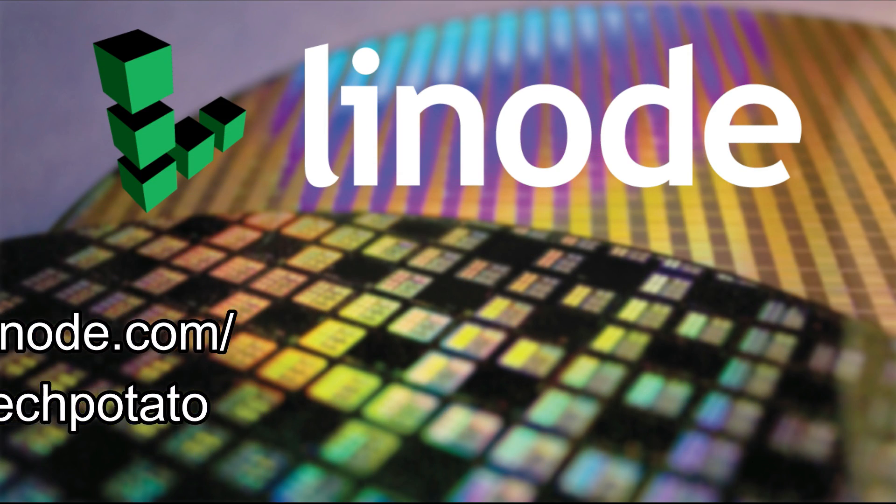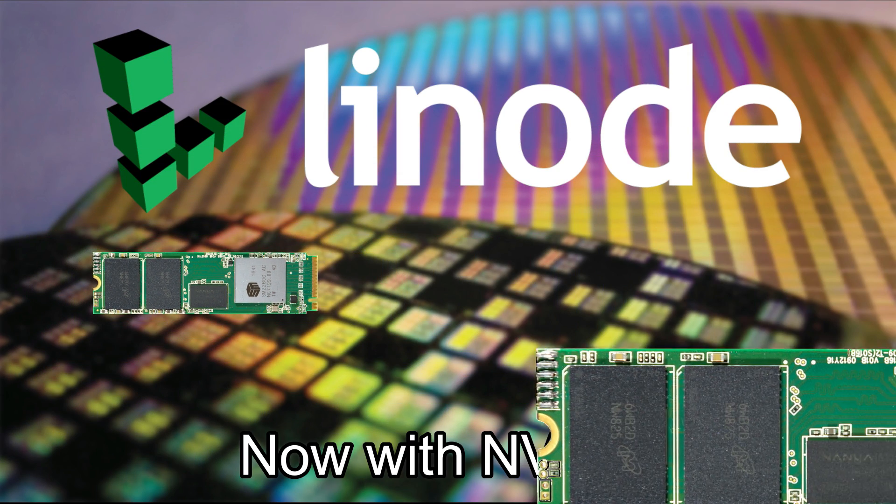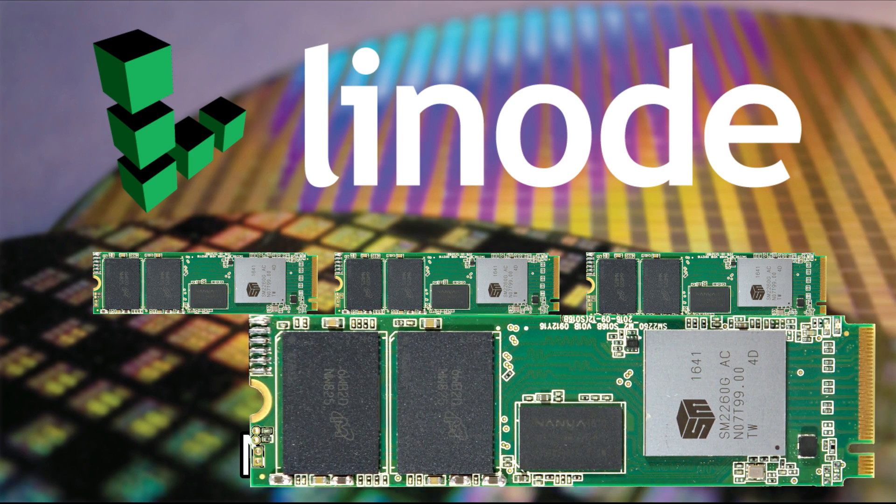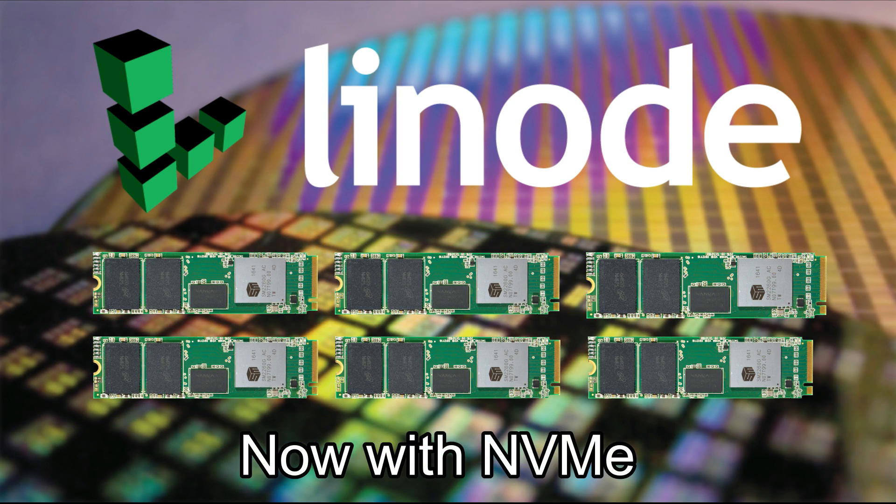And now enhances it further with new NVMe-backed block storage. Spin up a game server, website, personal VPN, or something more bespoke today with a free $100 60-day credit at linode.com/techtechpotato.